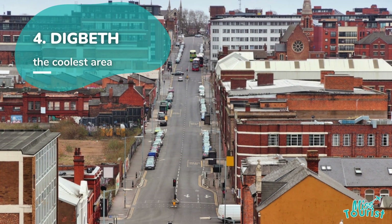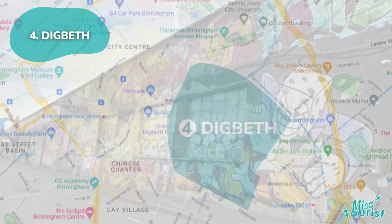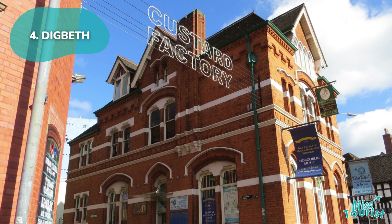4. Digbeth. Digbeth, southeast of the City Centre, is a creative hub with artisan traders, vintage shops, and art venues. Highlights include the Golffang Birmingham, O2 Institute Birmingham, and the Custard Factory.